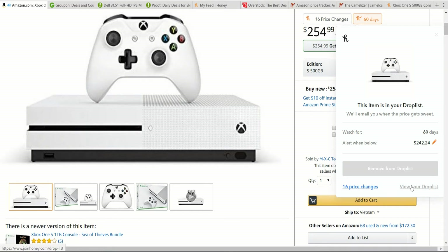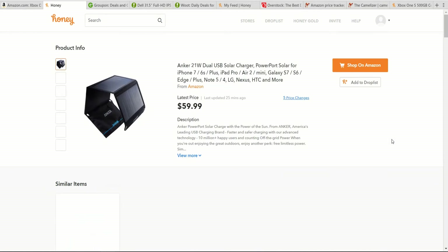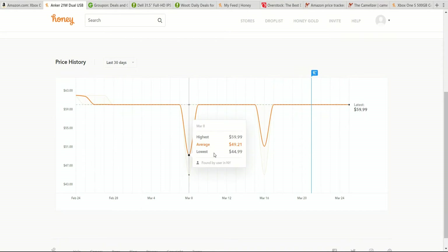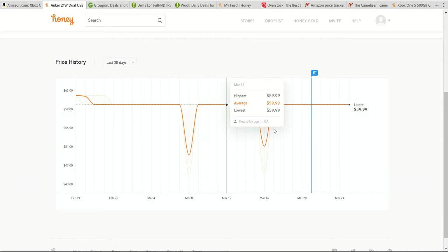We can go ahead and click view drop list to see which items are currently on here. I added this robotic vacuum, iLife — not actually a Roomba — and it looks like it dropped by $2 in the last few days. Rather than just seeing the save amount, we can click on an item and see its price history. For this USB-based solar charger, we can see there were a few times where it dropped down to about $50 or $45. We're currently at $60, so waiting could save an extra $10 or so.